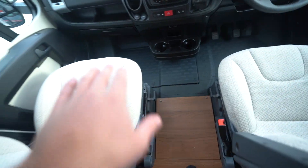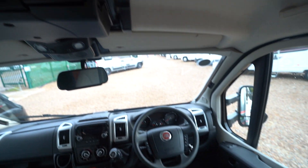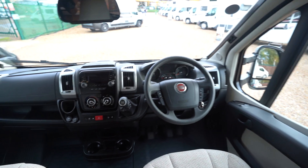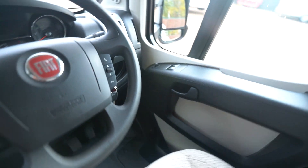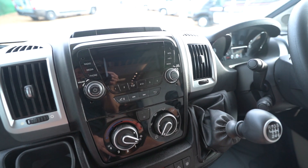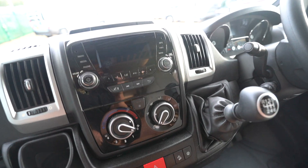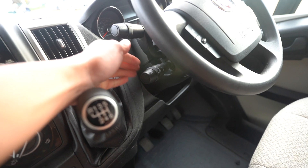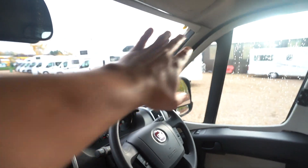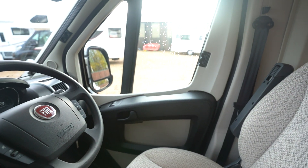Into the cab, you've got swivel seats here — these spin all the way round. Then you've got a drop-down TV as well, that comes all the way down. Into the cab itself, you've got a multi-function steering wheel with volume controls, and a digital radio player with Bluetooth connectivity — all of those good media functions. Full air conditioning, and you've got cruise control on the stick as well. Full blackout blinds all the way across, so it keeps out the light when you're sleeping at night and can get really nice and dark.